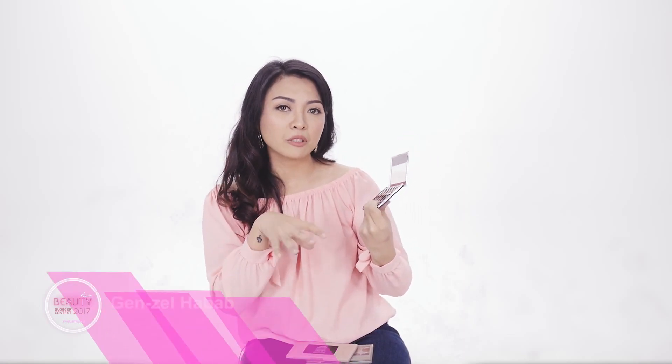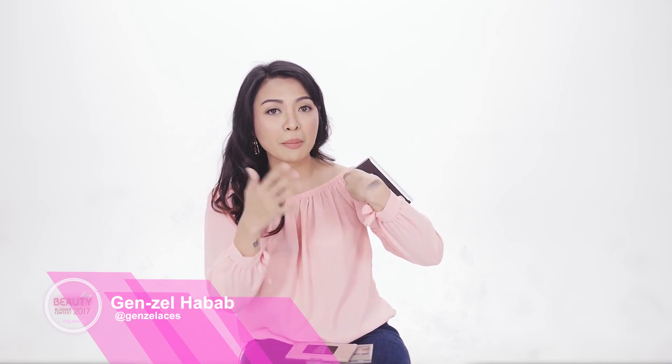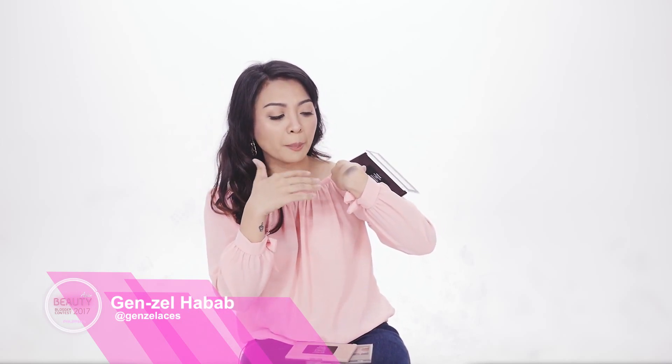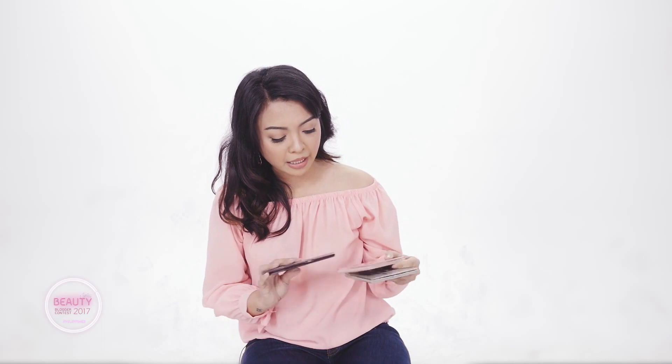Here's the blue shade — and something I really like about it is that blue eyeshadows usually have a lot of falloffs, but with this palette you don't need to worry about that. The colors are very vivid, and I didn't even use an eyeshadow primer, which is a plus. It's also long-lasting, making it great to use from day to night.